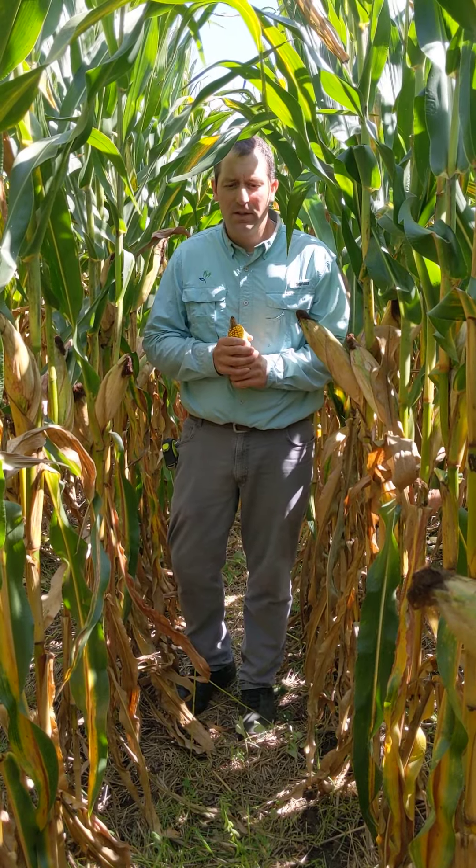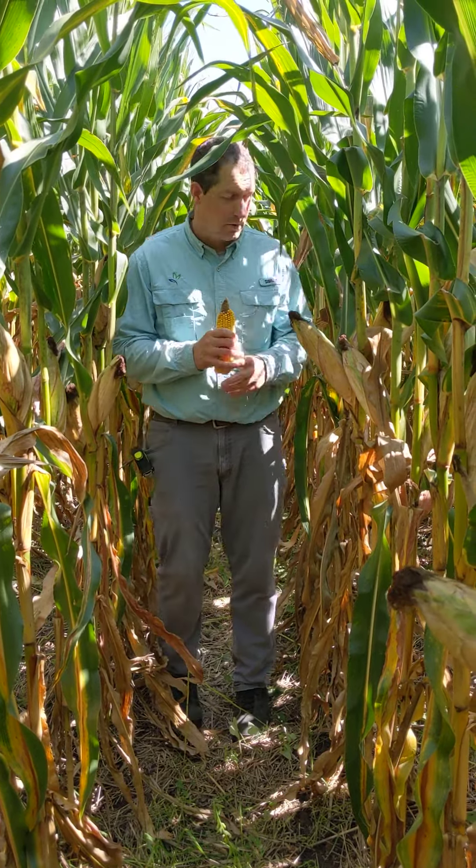I'm going to step to the side. We'll shoot a video going down the corn rows to see how much cover crop we've got going on.